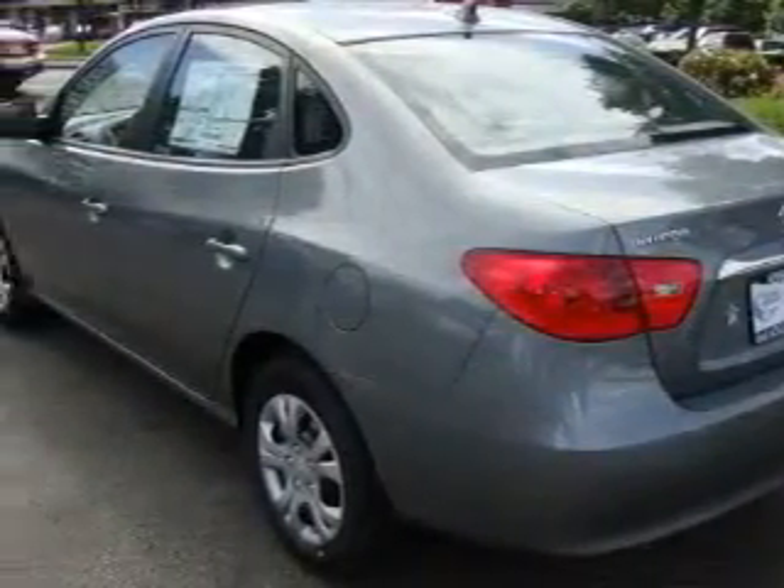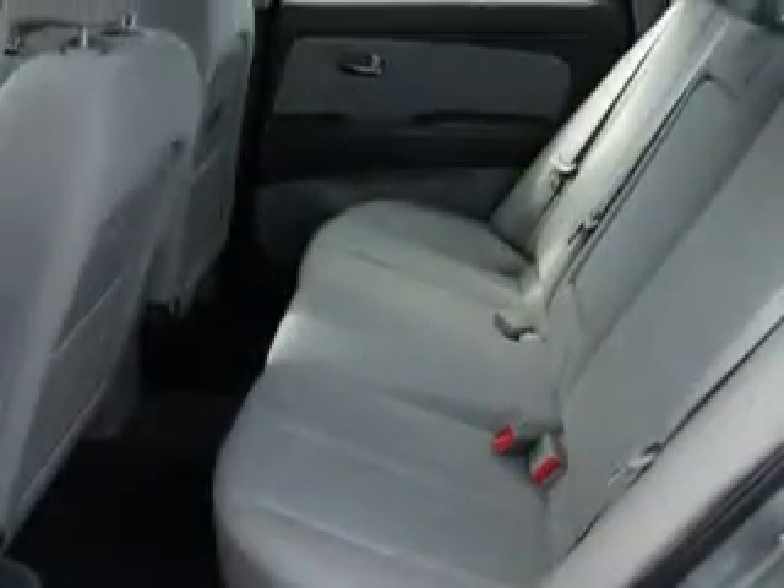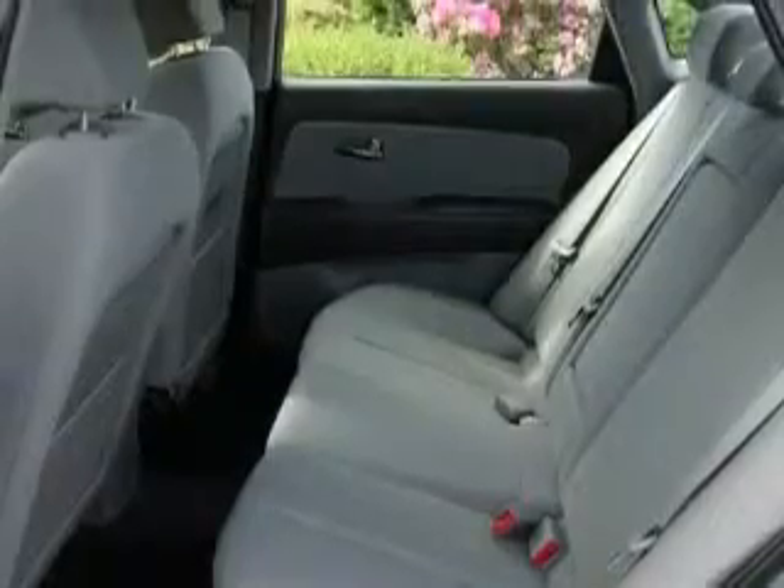Its top features include an MP3-ready stereo system, commercial-free satellite radio, a traction control system, an anti-lock braking system, and this vehicle's stylish design always looks great.